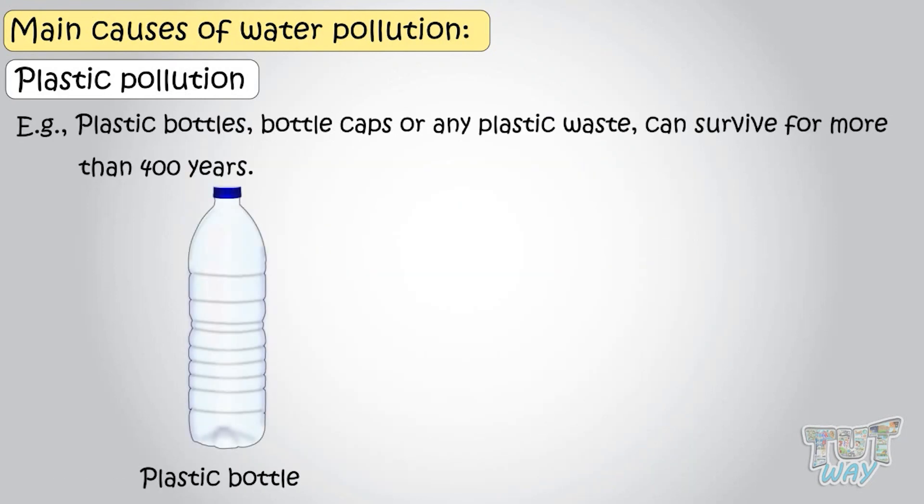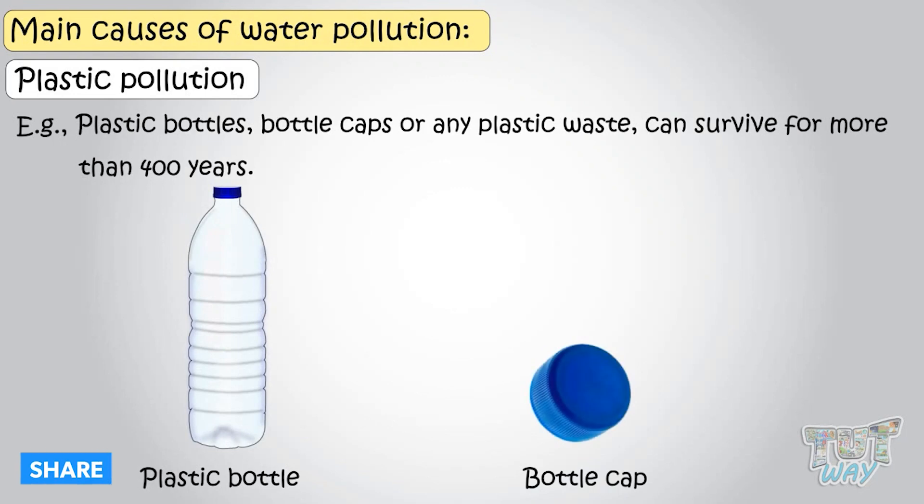For example, plastic bottles, bottle caps, or any plastic waste can survive for more than 400 years.